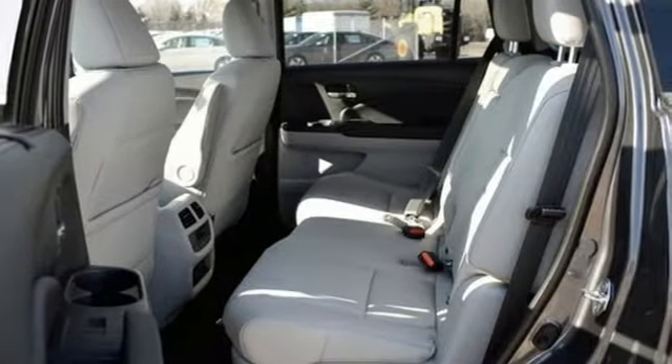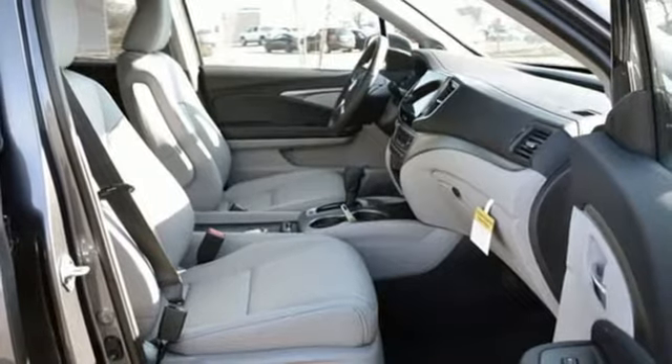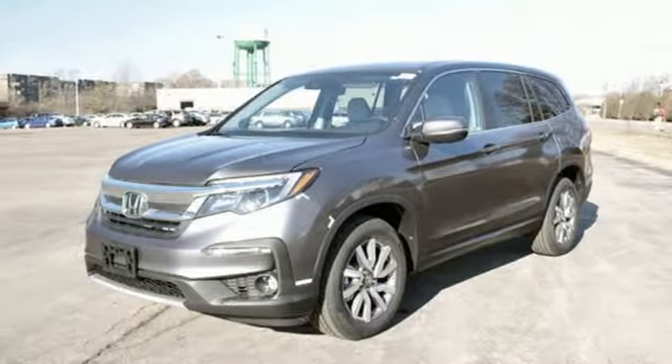Auto dimming rear view mirror, remote engine start, dual zone climate control, V6 engine, power sliding and tilting sunroof, gas pressurized shocks, and power heated mirrors.